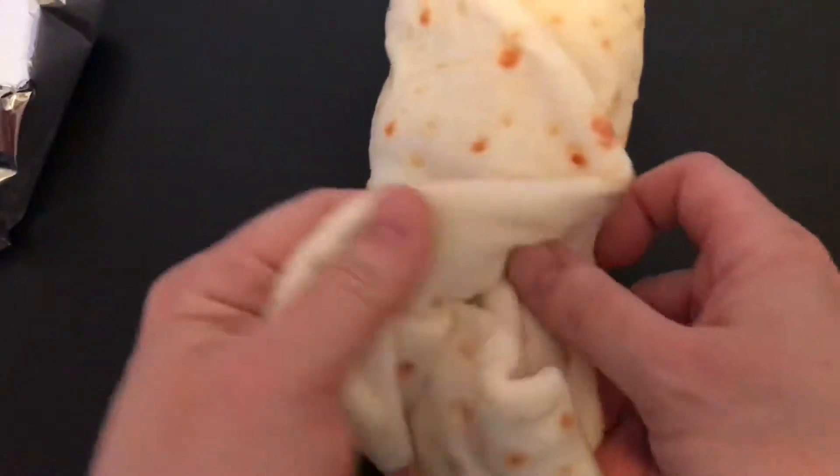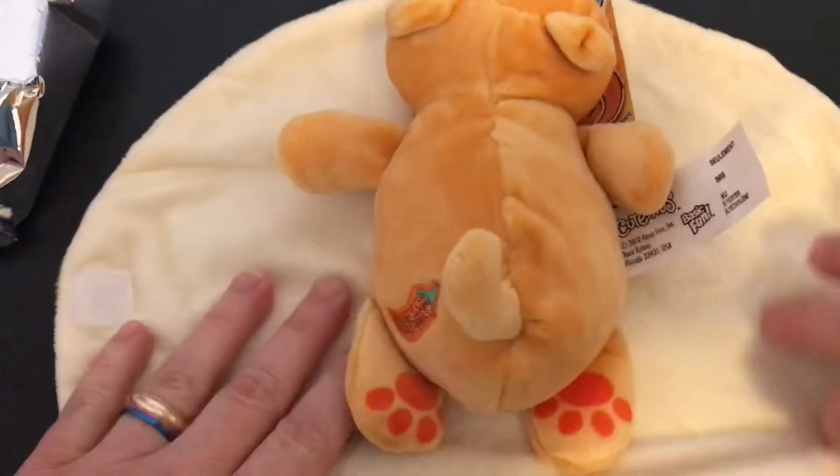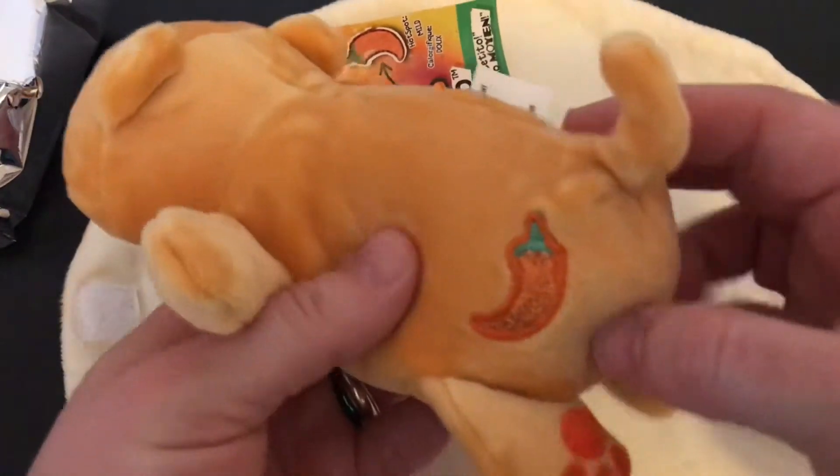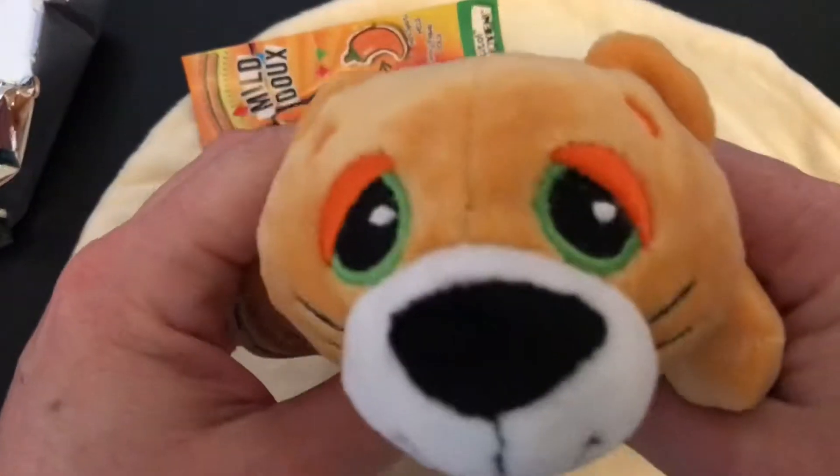Alright, so I had to cut out some of the video. I apologize for that — the baby was crying. So here's my cute Tito.